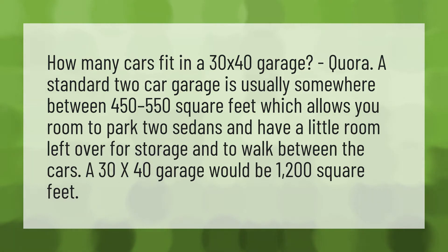A standard two-car garage is usually somewhere between 450 to 550 square feet, which allows you room to park two sedans and have a little room left over for storage and to walk between the cars. A 30 by 40 garage would be 1,200 square feet.